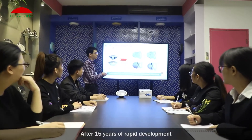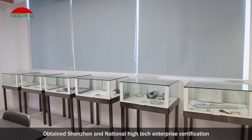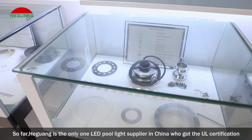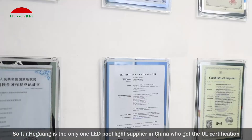After 15 years of rapid development, Heguang passed the ISO 9001 Quality Management System and obtained Shenzhen and National High-Tech Enterprise Certification. So far, Heguang is the only LED pool light supplier in China who got the UL certification.